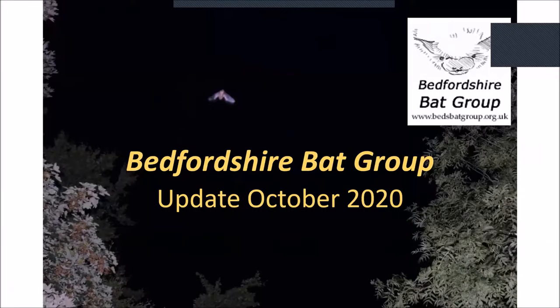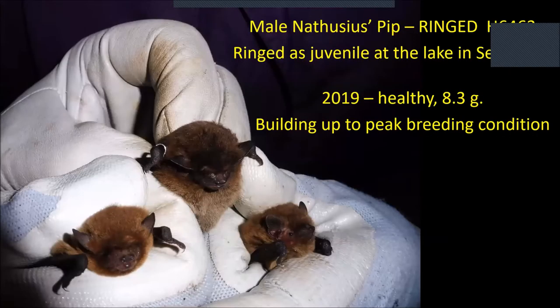We've done a lot with the Methusias project over the years. One of last year's highlights was at one of our regular trapping sites — we trapped an individual that we had originally caught in 2015 as a juvenile and ringed. He turned up in a trap last year, healthy, at a good weight and building up to peak breeding condition, which was very satisfying.